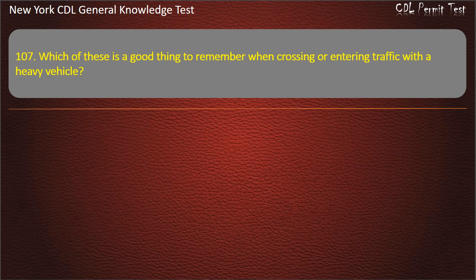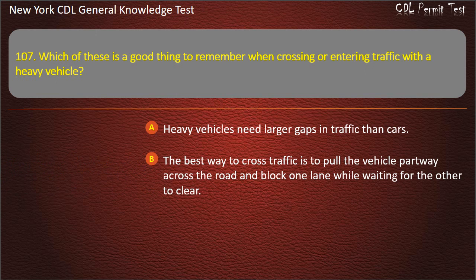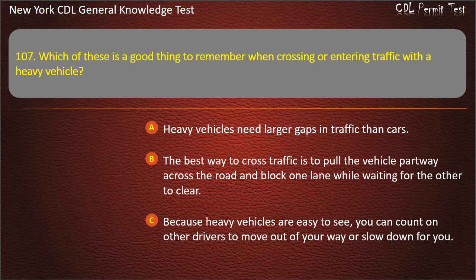Question 107. Which of these is a good thing to remember when crossing or entering traffic with a heavy vehicle? Heavy vehicles need larger gaps in traffic than cars. The best way to cross traffic is to pull partway across and block one lane while waiting for the other to clear. Because heavy vehicles are easy to see, you can count on other drivers to move out of your way. Answer: Heavy vehicles need larger gaps in traffic than cars.